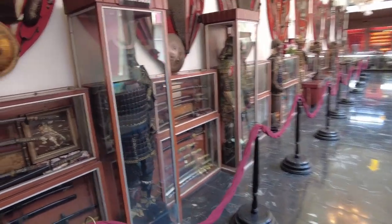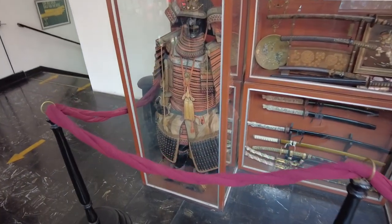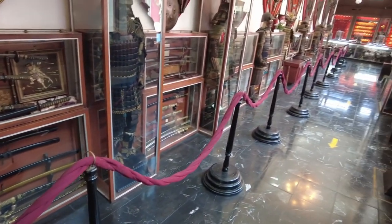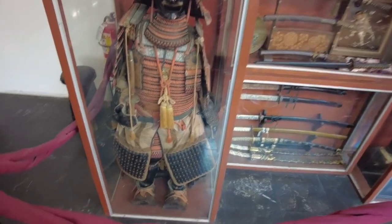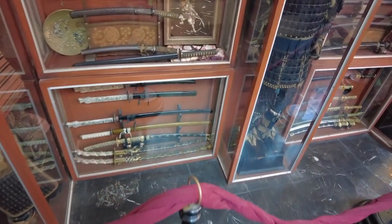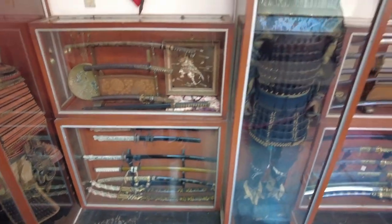Alright, we're upstairs. I officially have 44% battery left. We're probably going to have to film some of this on the phone. But look right here — Samurai. We'll just start with what looks to be 10, 15 suits of samurai armor and what looks to be 100 katanas and other samurai weapons.